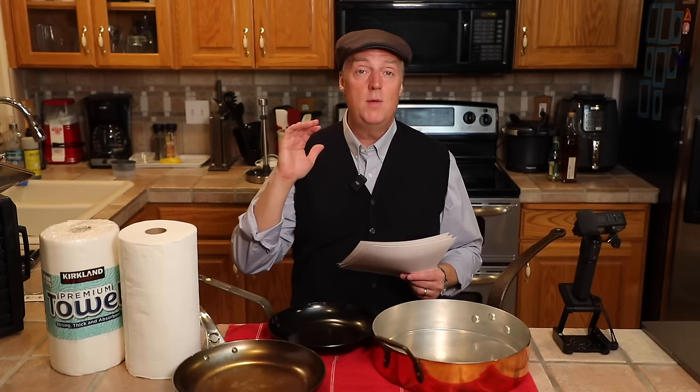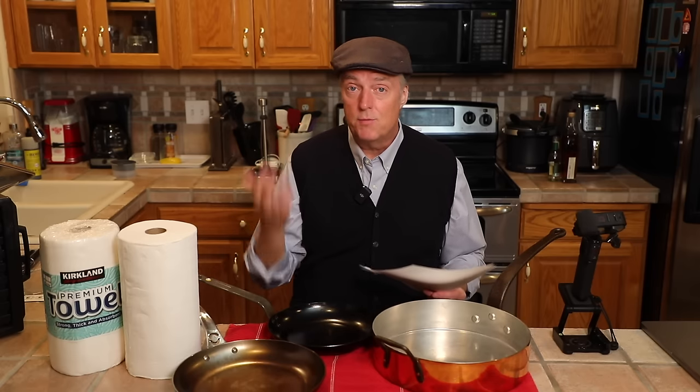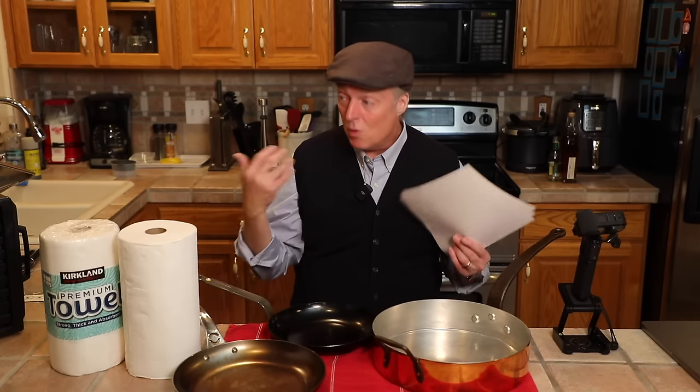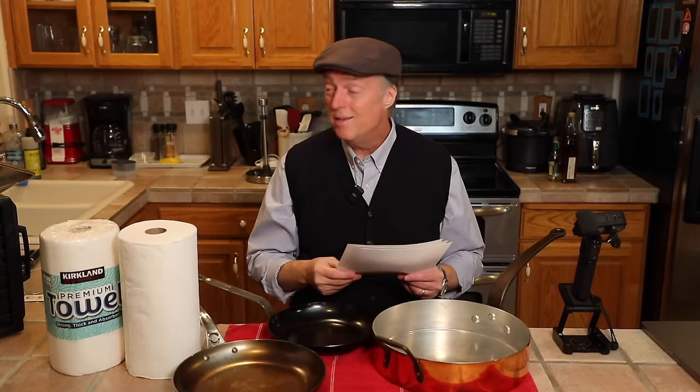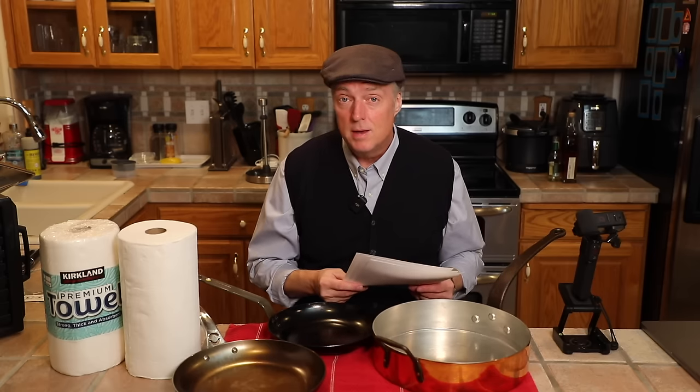The big De Buyer carbon steel sale — only for us here at Uncle Scott's Kitchen. They gave us a special discount code. If you have any interest at all in De Buyer carbon steel cookware, this is the best discount I have seen in four years of covering De Buyer, and it's only for us here at Uncle Scott's Kitchen. That code is SCOTT30. Use that at checkout. I'll put an affiliate shopping link below. It's 30% off carbon steel.